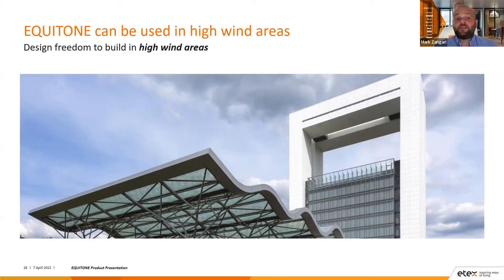Equitone can be used in high-wind areas, giving you design freedom to build in those locations. The project here in Holland incorporates a really high wind load area where a wind tunnel was created. Equitone was used to meet the requirements of this high wind load, and the high-density nature of the panel allows it to be used in this situation. An interesting aspect of this project was that it was all prefabricated and craned into position — another option with Equitone, as prefabrication is becoming more popular in construction in Australia.